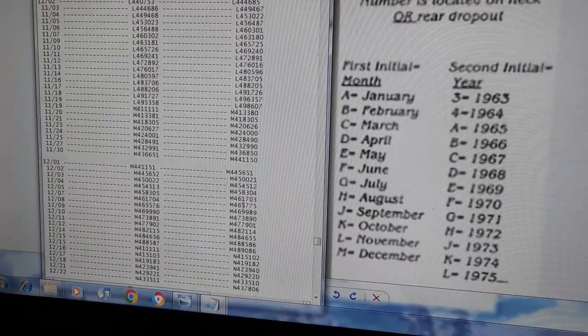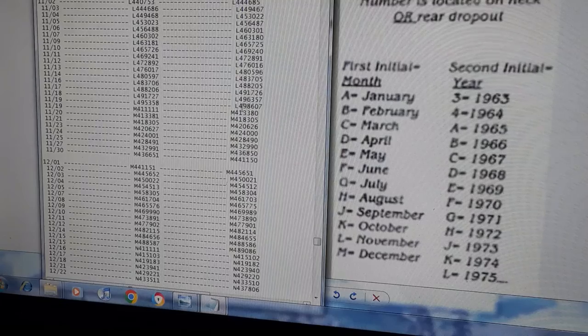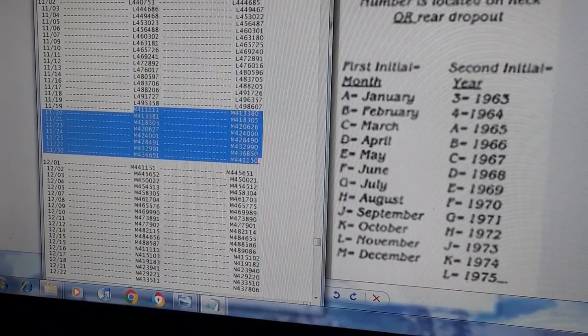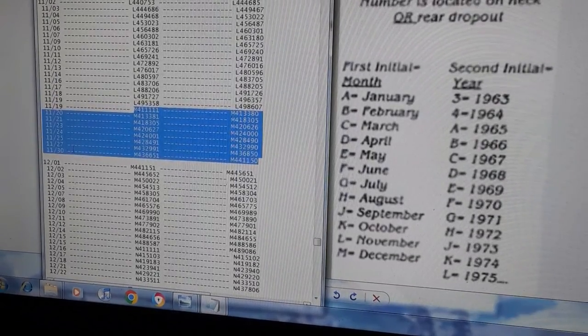Right here the M's are strange — M4 started in November, not December. So you've got L4s and M4s made in November. You can't say it's a December bike because it was made in November. All these M4s represent December 1964 bikes that were actually manufactured in November, probably getting them ready for Christmas.